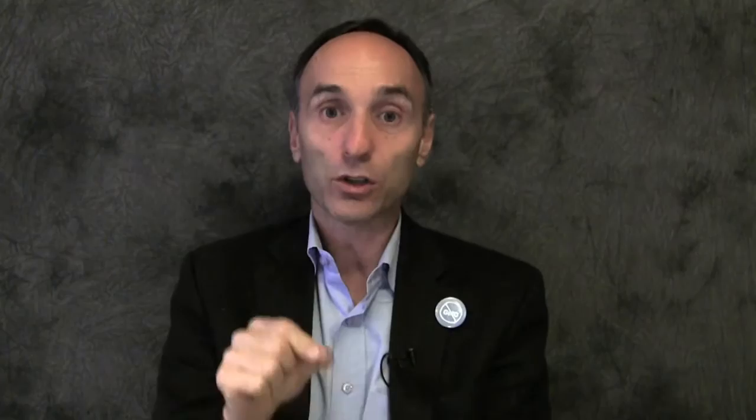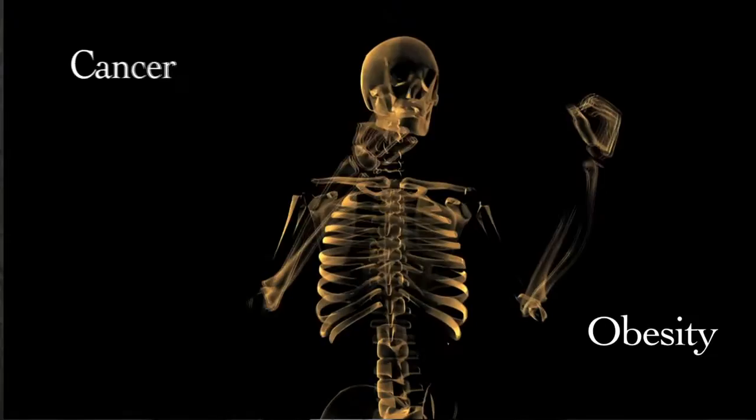However, when you look at the animal feeding studies, when you look at what people say when they get rid of GMOs, when you look at what doctors say when they prescribe non-GMO diets to thousands and thousands of patients, when you look at what happens to livestock when they're taken off of GM soy and corn according to farmers and veterinarians, and when you look at the diseases that have actually gone up since GMOs were introduced, it tells a different story.